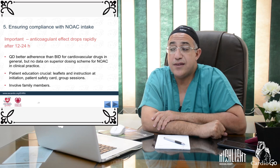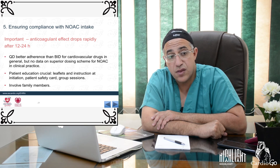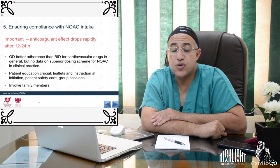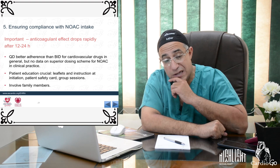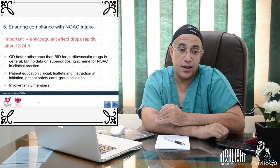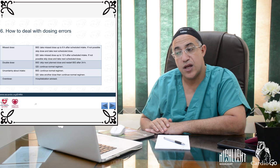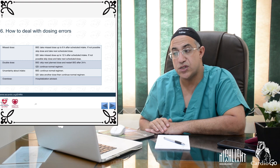Compliance is critical because the anticoagulant effect of NOACs drops rapidly within 12 to 24 hours. Once-daily regimens generally have better adherence than BID, though no data confirms superior clinical dosing for NOACs specifically. Patient education is crucial—patients must understand the risk of delaying doses. Family member involvement is also important.